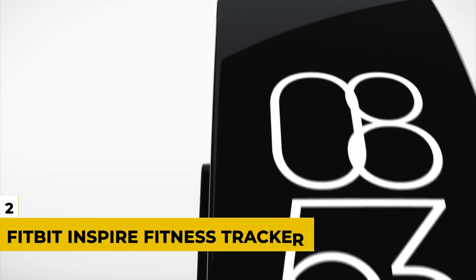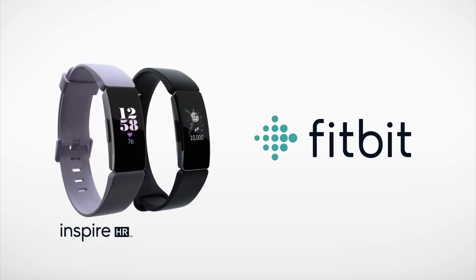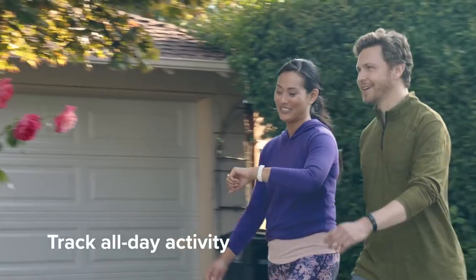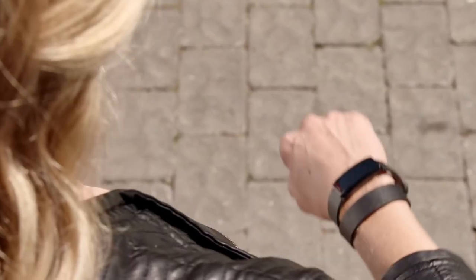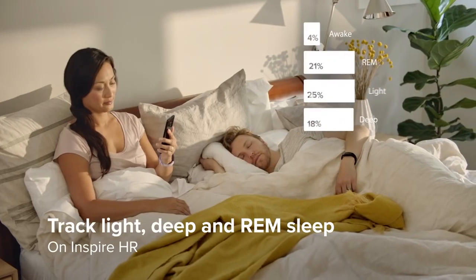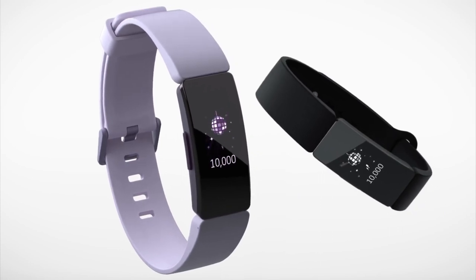Number 2: Fitbit Inspire Fitness Tracker. Fitbit is one of the most popular devices in the world right now, not the least of which is because of how it helps people stay on top of their workouts, training, and just walking to stay in shape. The Fitbit Inspire tracks everything from steps, distance walked, heart rate, calories burned, and even your sleep patterns. You can use the app on your phone to further monitor everything, and the results will speak for themselves as this device keeps you honest and keeps you going.